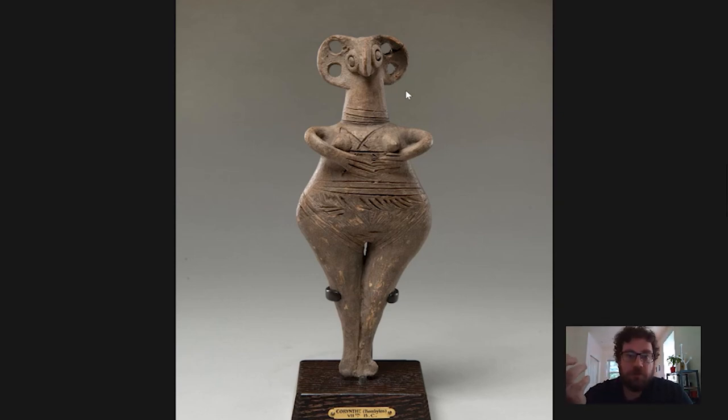Ultimately we don't really know how this was used, so next time you're in the Barnes I really encourage you to go and have a look at this figurine and think about what your own interpretations might be — which might help to solve the mystery of what these little figurines represent and what they were used for. Thank you for watching this Barnes Takeout. Please subscribe to our channel to get your daily serving of art, and please leave a comment — we really enjoy reading and responding. Take care and stay safe.